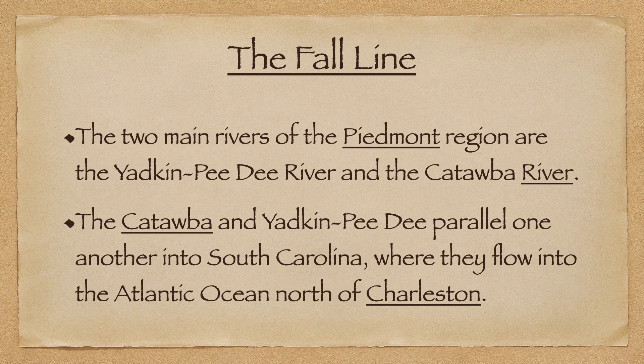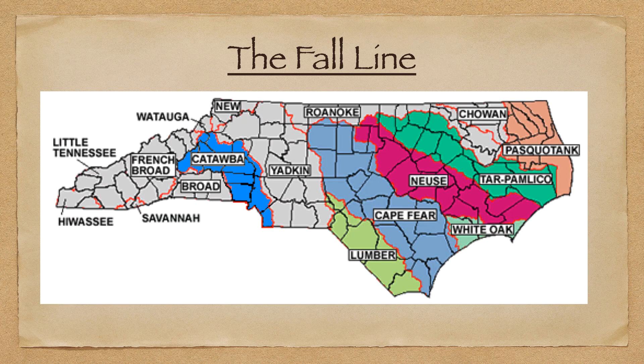The two main rivers of the Piedmont are the Yadkin-Pee Dee River and the Catawba River. These rivers parallel one another into South Carolina, where they flow into the Atlantic Ocean north of Charleston.